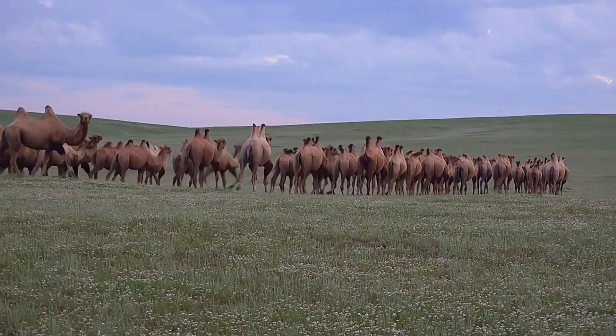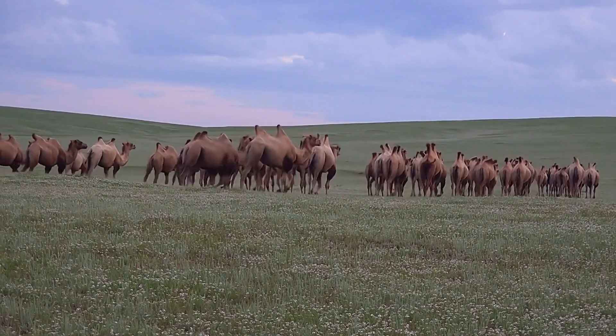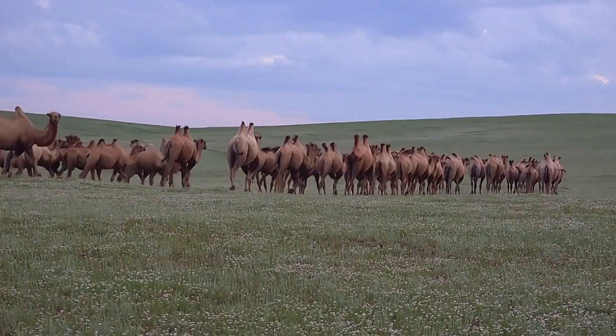Camels are social animals that live in herds and have a complex communication system that includes vocalizations, body language, and even chemical signals.